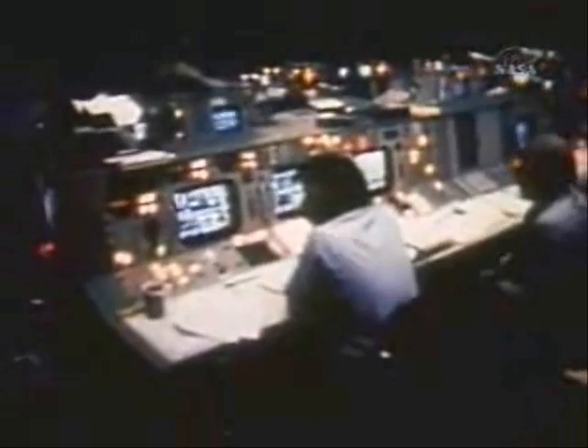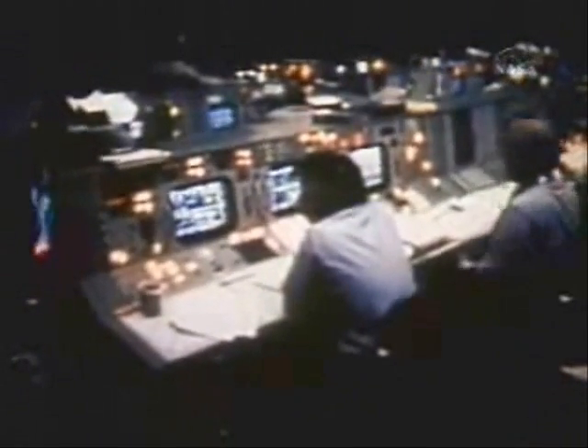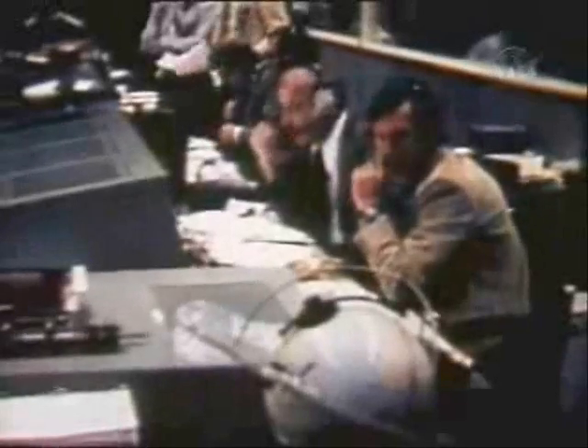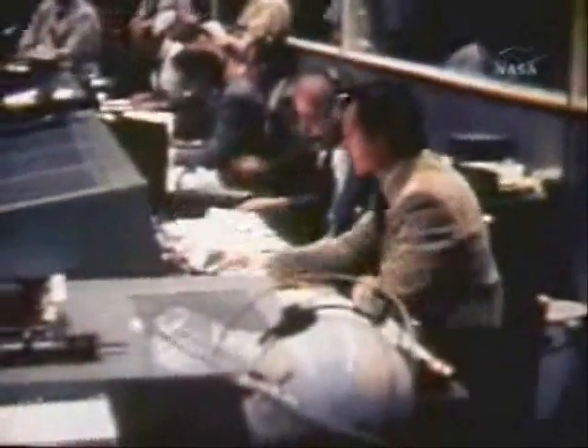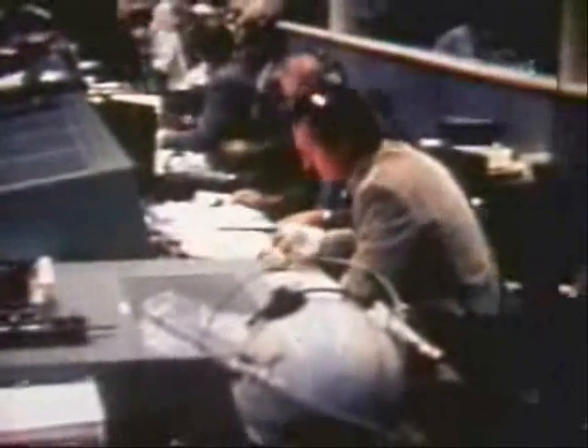At mission control, solar orientation of the spacecraft had begun to yield positive results. Temperatures, still too high for habitation, were stabilized, and electrical power was sufficient for operating vital systems and equipment. Though still precarious, the situation had been checked. There was reason to believe it would remain stable until the astronauts' launch, now scheduled for May 25th, ten days behind the original schedule.